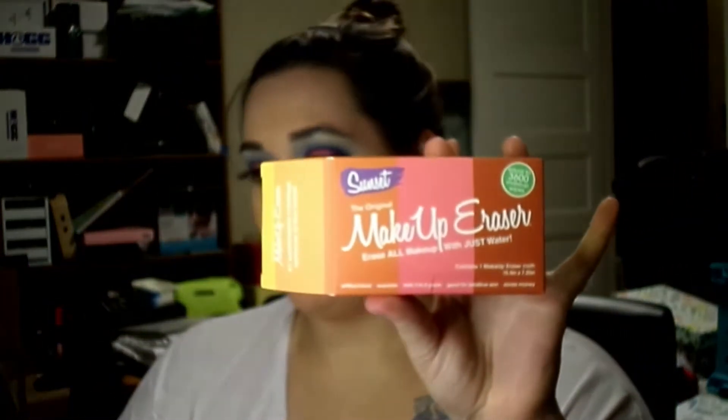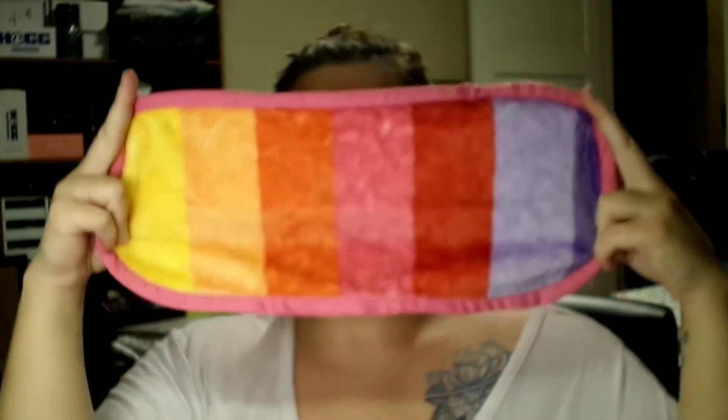First thing in here is the Makeup Eraser. This is the original in the color Sunset. So I'm guessing it's a gradient from yellow to orange to red. We'll open it up and find out. The Makeup Eraser retails for $22. Oh, that's pretty! That's a lot bigger than I thought it was going to be. Look at that. It's really, really soft. It's like that felt blanket. That's really nice. I like that.